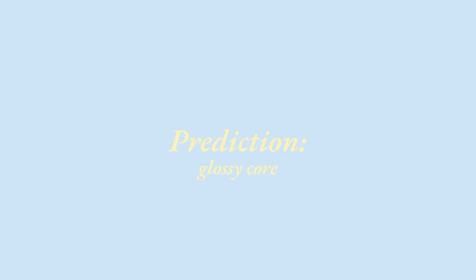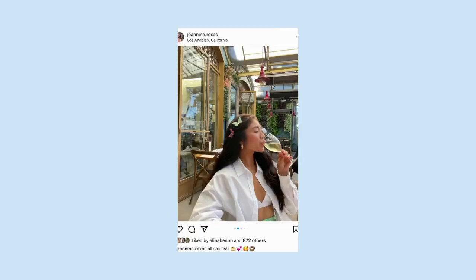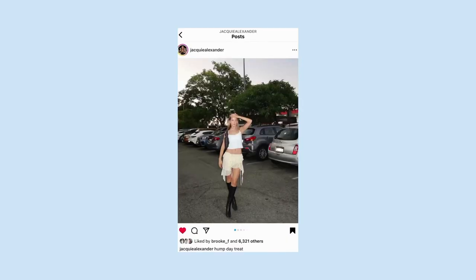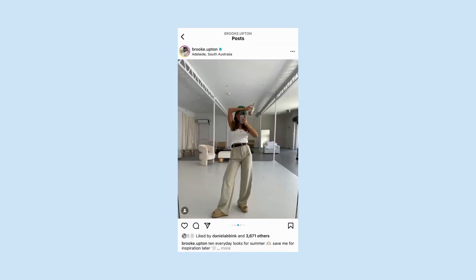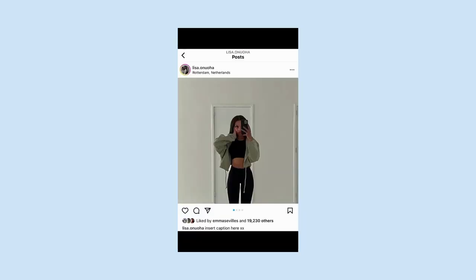My second trend is actually a prediction — I'm calling it glossy core. I've been seeing concept stores from all parts of the world that have the same vibe: it's not just apparel but also homeware, mugs, journals, phone cases. Their imagery is just so glowy, golden hour, sunset, summer vibes, and I'm here for it. That's probably what I'm going to be wearing on a day-to-day basis.